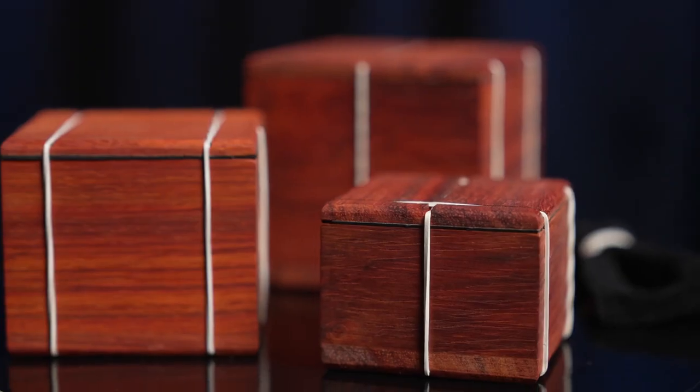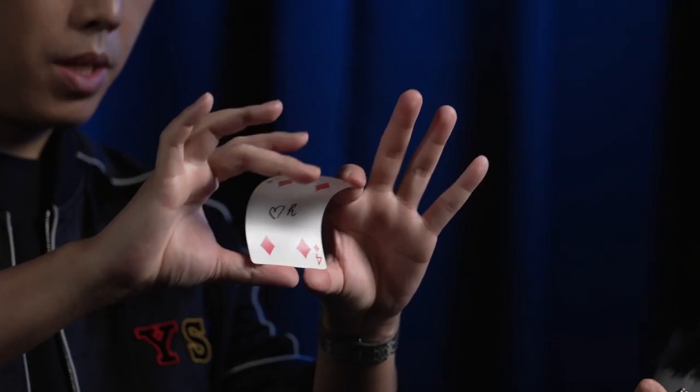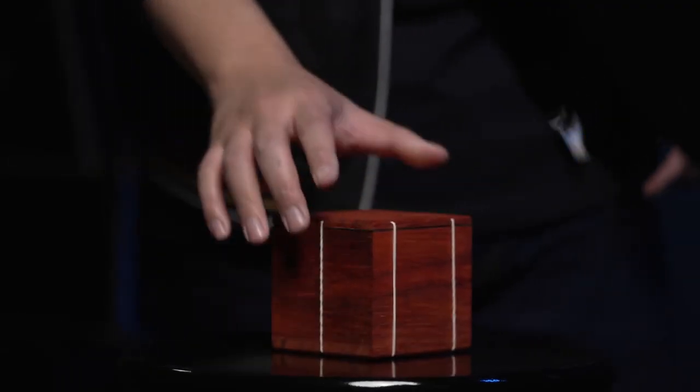The nest of boxes is one of the most powerful cards to impossible location effects. Here is our version of this incredible magic. Spectators can freely pick and sign any card, and it is then vanished magically.